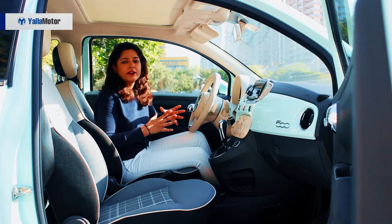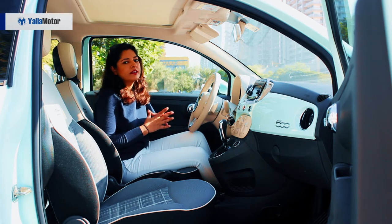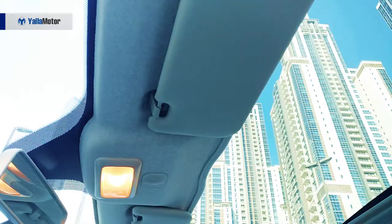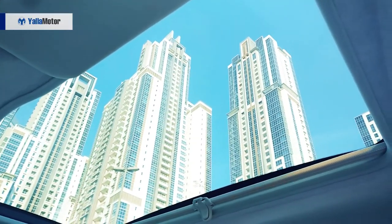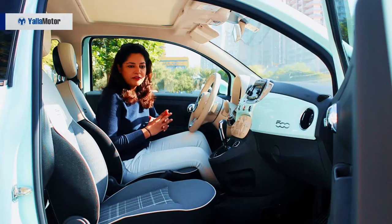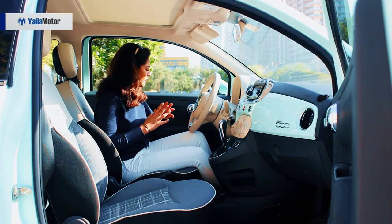There is plenty of legroom and plenty of headroom as well. There is a fixed sunroof with a retractable sun blind — so sun's up, fun's up in this car. You have a bit of thick chrome on the door handles as well.